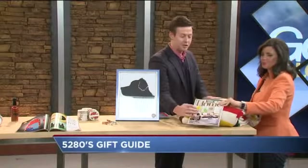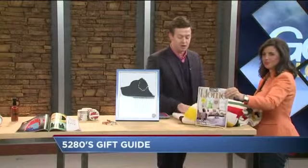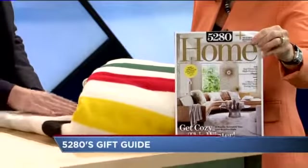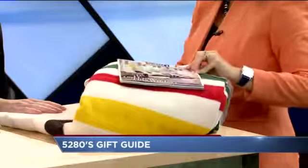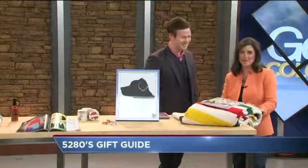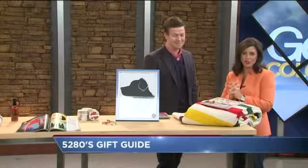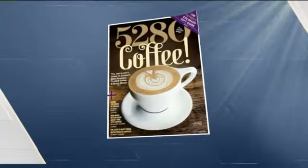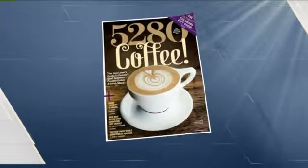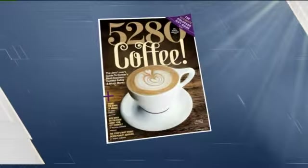This is the Pendleton Blanket for Glacier National Park. It's 100 years old but beautiful and just a really, really well-made blanket. That's gorgeous. Thank you so much, Spencer. Great gift ideas.